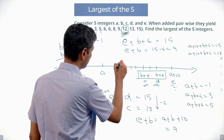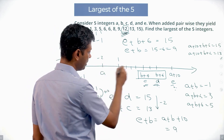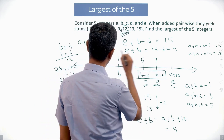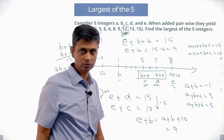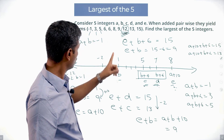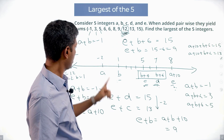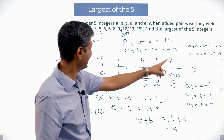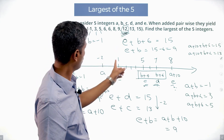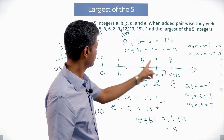With B = 1: A+B = -1 so A = -2; C = B+4 = 5; D = B+6 = 7; E = A+10 = 8. Verification: -2+8=6, -2+7=5, -2+5=3, -2+1=-1, 1+5=6, 1+7=8, 1+8=9, 5+7=12, 5+8=13, 7+8=15. All totals match up.